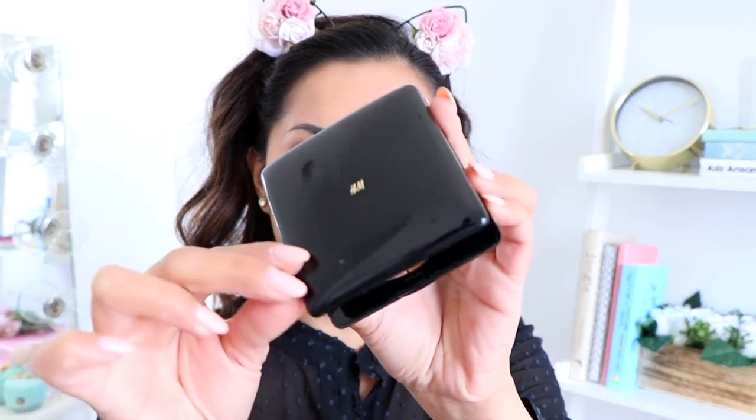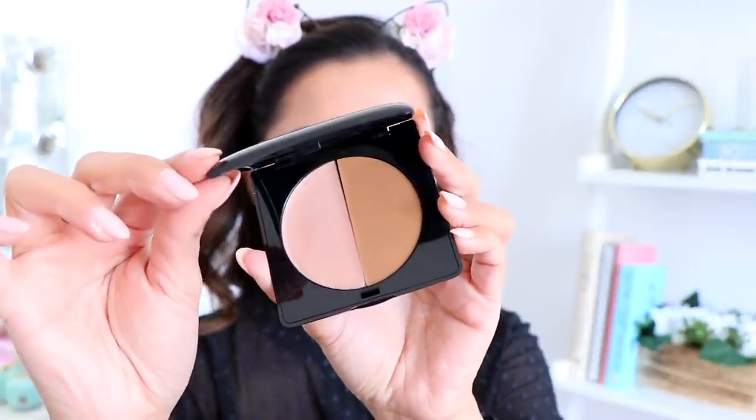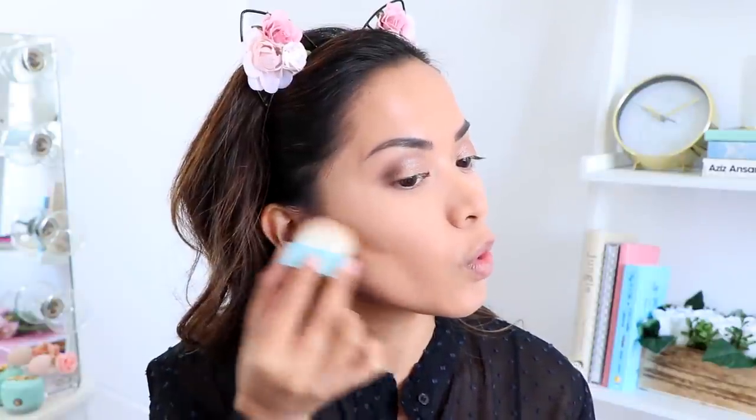Next we're moving on to contouring. This is called the Medium Light and Shade Contour Duo. I had no idea I picked up the cream contour — I typically don't like using cream contours for my face, but since this is all we have we're going to roll with it. I'm picking it up with my finger and applying it to the cheeks, then using a little brush to blend it out. Not bad, not too bad.